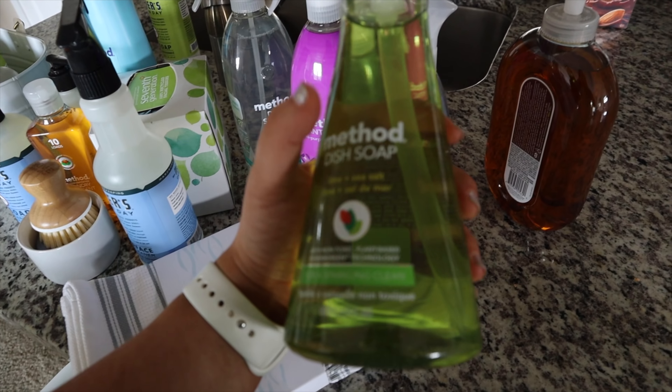Another one of my all time favorite smells is the Method lime and sea salt. Lord have mercy, it smells so good. If you guys have never purchased this scent before in anything, you're missing out. I usually get the antibacterial all purpose cleaner in lime and sea salt, but I just wanted to try the wildflower this time. This is my favorite scent from the Method stuff. I feel like after we moved, I cleaned my life away and now I have like zero cleaners, so this came in clutch just in time.